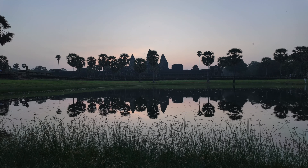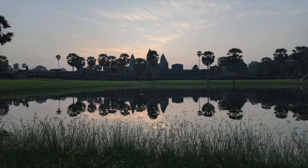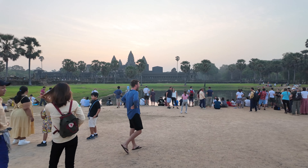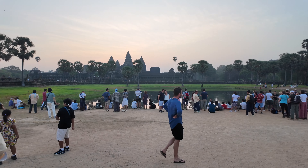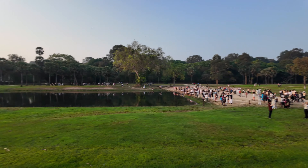Here it is, the sunrise. It's a very popular spot because up at the lake you get the reflection of the temple as well. Hence you see most of the people are actually gathered around it. The sun is just rising above the temple and it actually looks spectacular. Look at the crowd here.